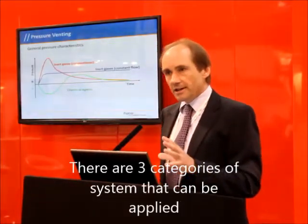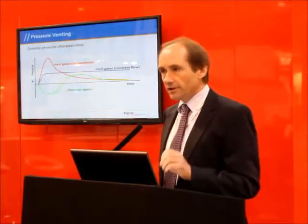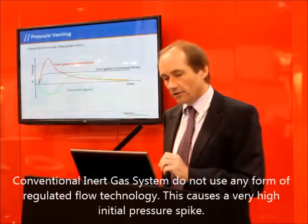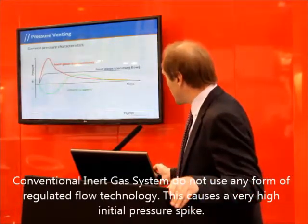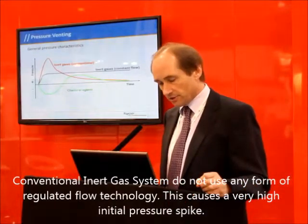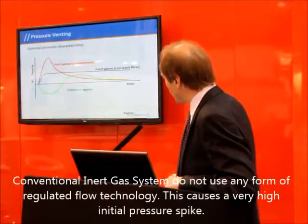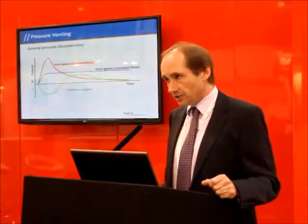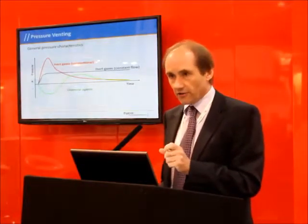We've got three general categories of system that we would apply. The conventional inert gas system — these are systems that don't use any form of regulated flow technology. What you see when those systems discharge is that you get a very high initial pressure spike as the peak flow goes into the pipe system. That dissipates after a few seconds and then drops down to a much lower flow, with the pressure spike lasting for around four or five seconds into the discharge.